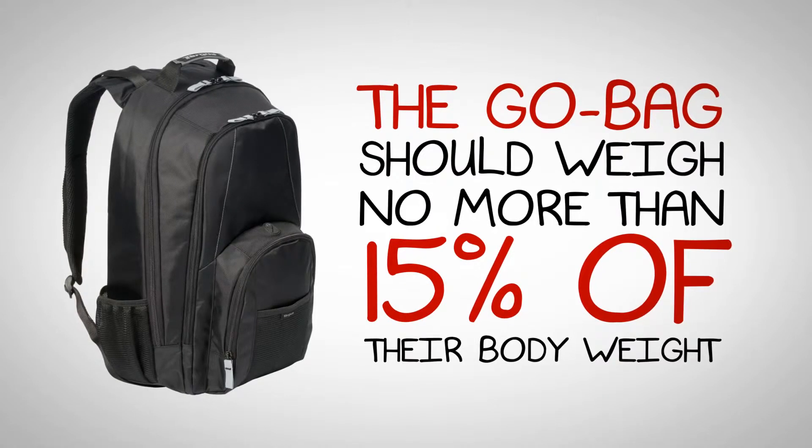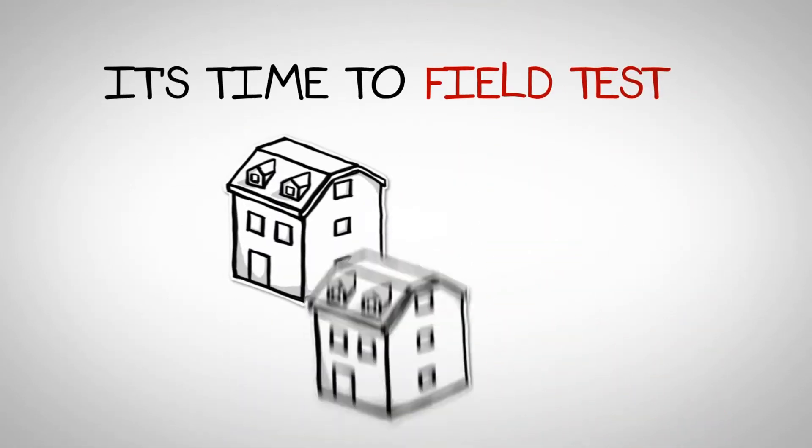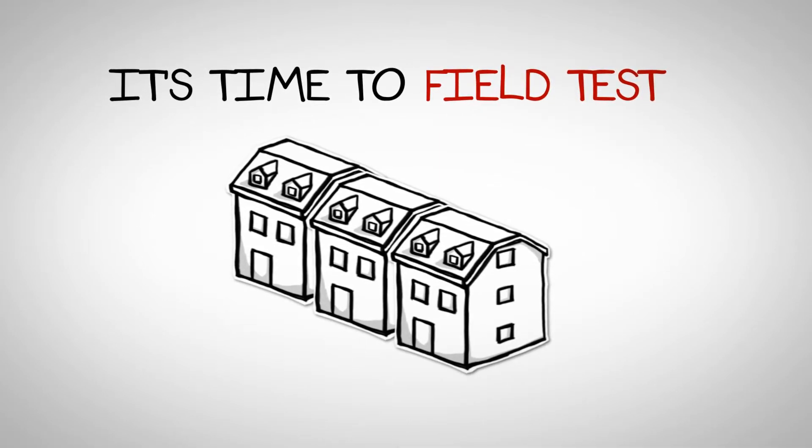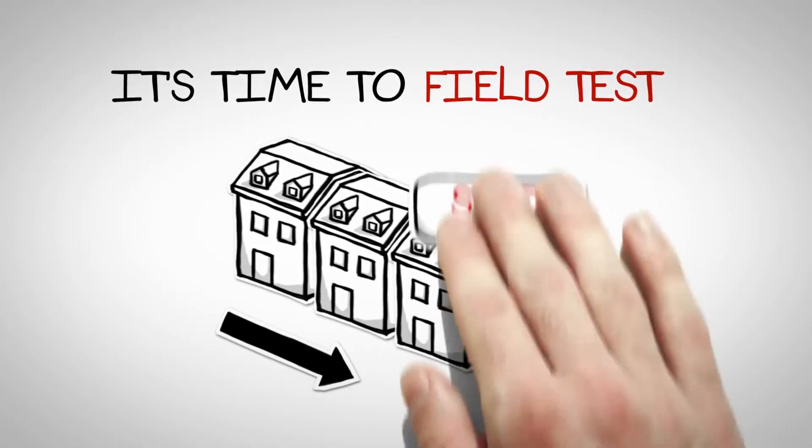It's time to field test your child and the go bag. In the daytime, walk around the block with your child and then again at night. Along the way, designate a safe neighbor and stop in for a brief visit.